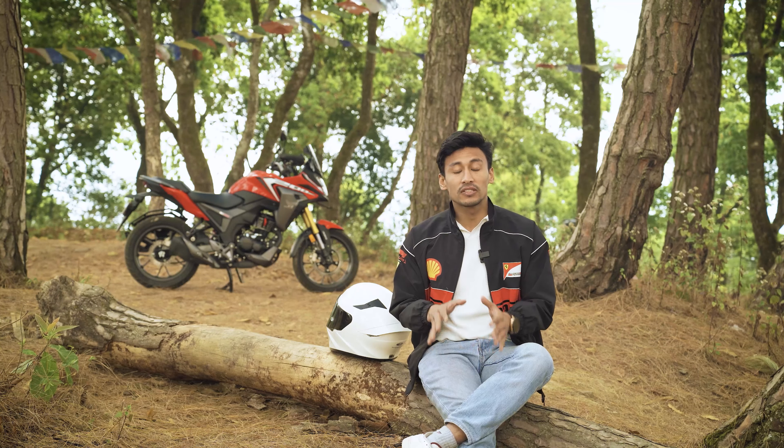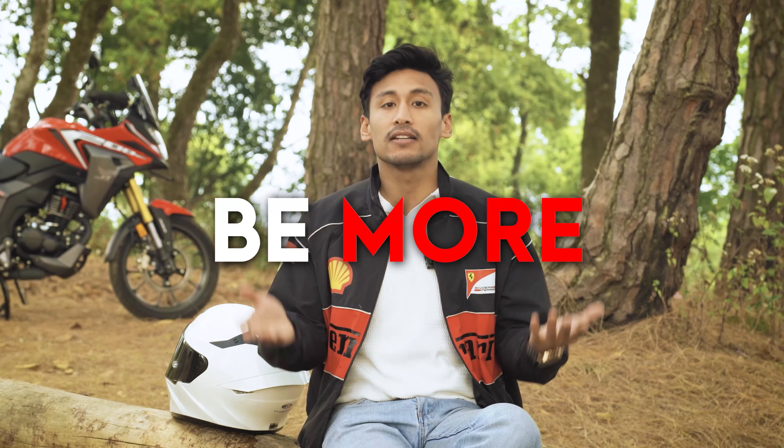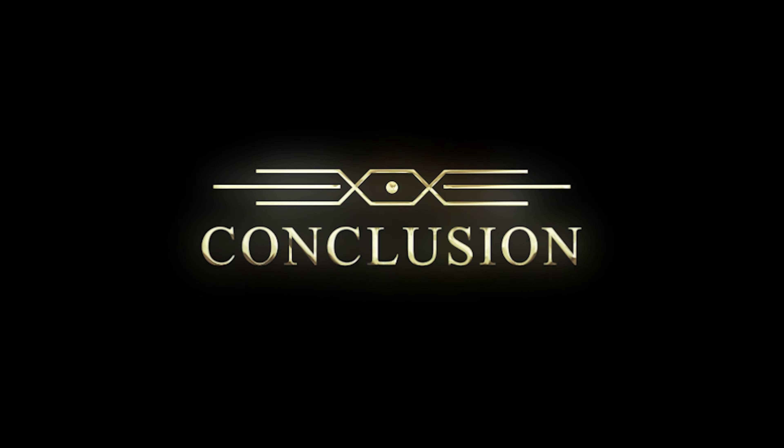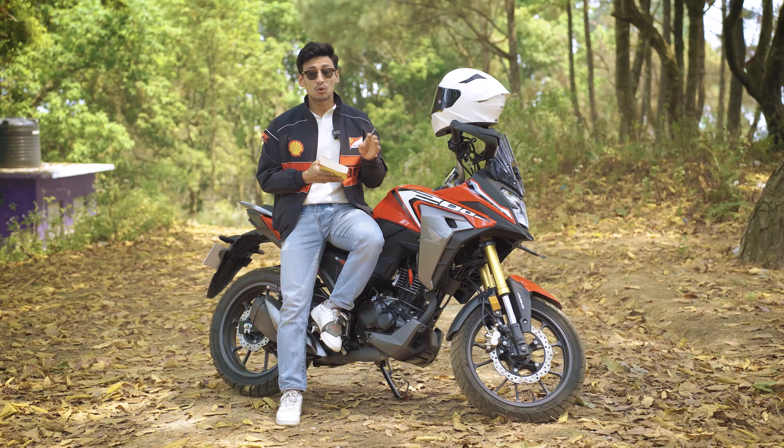Getting a street bike in an adventure-tourer avatar — not in performance, not in features, but mostly for flexibility and practicality. It's a naked street bike that opens up the bike to do more, be more, and ride more. Reading through all the chapters, I've realized that this is not just a Honda Hornet 2.0 with an adventure body.